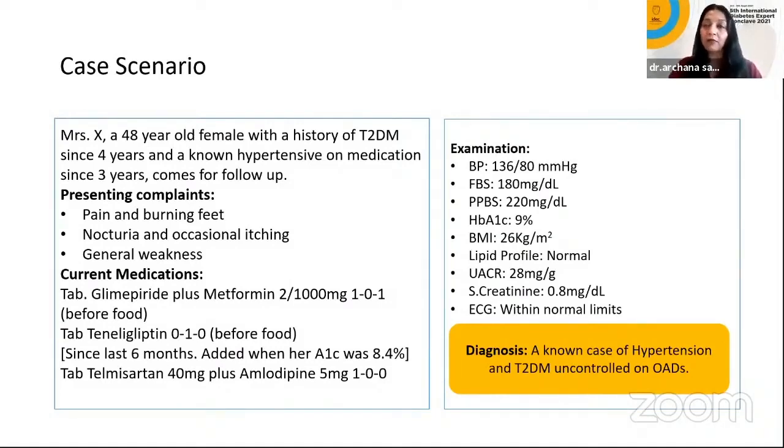We have already been talking about initiating insulin, intensifying, talking about premix insulin. Now let us shift to our patient in the clinic — Mrs. X. She's a 48-year-old female with a history of type 2 diabetes since 4 years, a known hypertensive on medication since 3 years, with pain-burning feet, nocturia, occasional itching, and general weakness. She's on glimepride plus metformin, 2 plus 1,000 mg twice a day — that's 4 mg and 2 grams of metformin.